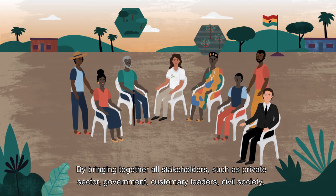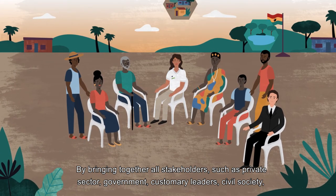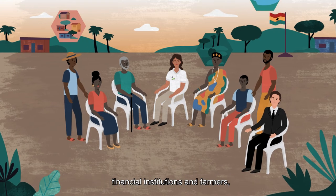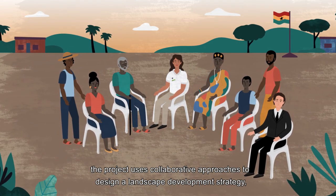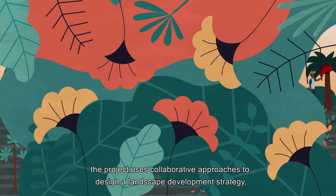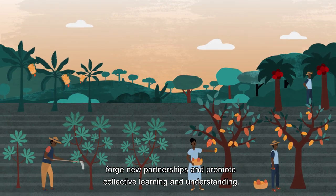By bringing together all stakeholders such as private sector, government, customary leaders, civil society, financial institutions and farmers, the project uses collaborative approaches to design a landscape development strategy, forge new partnerships and promote collective learning and understanding.